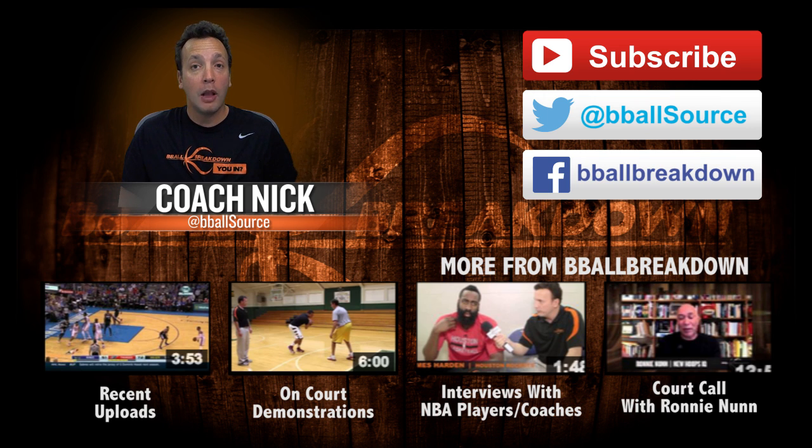Don't forget our live postgame show coming up tonight after game two of the Heat versus the Pacers. And also don't forget B-Ball Breakdown — we're not a channel, we're a conversation. You in?